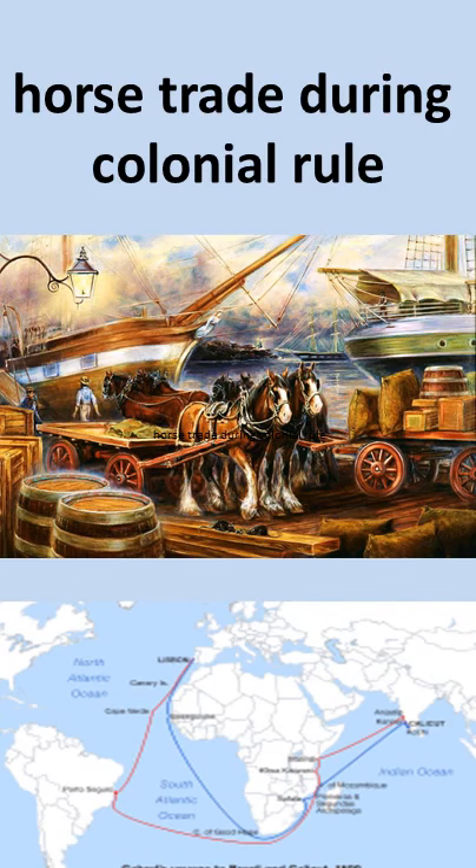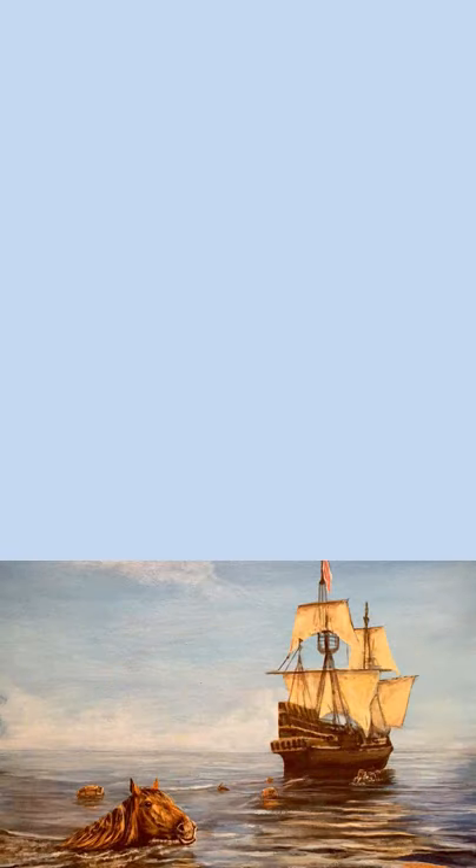Hello everyone, did you know that during the colonial days, the sailing ships used to carry horses from Europe to West Indies? Due to the absence of winds at 30 degree latitude, the ships were forced to unload their cargo of horses in the open sea.